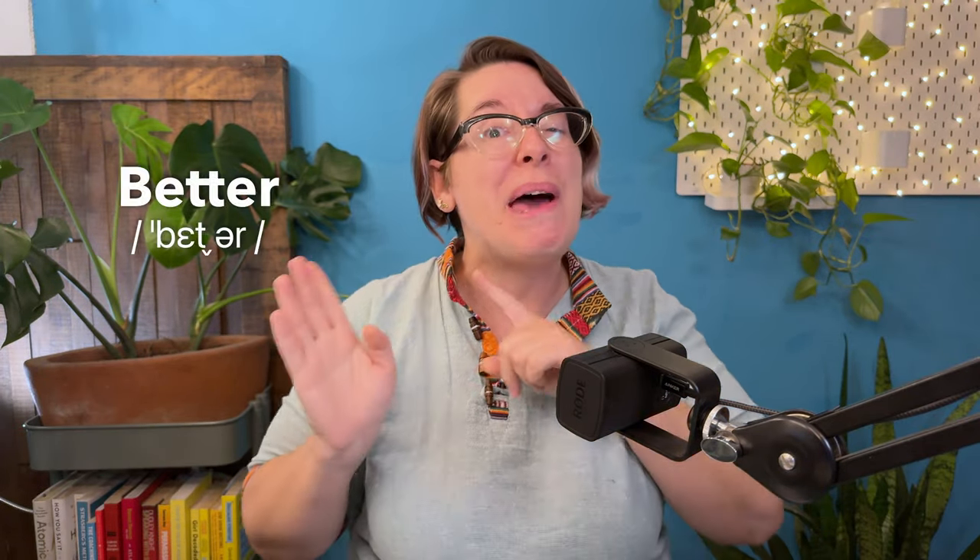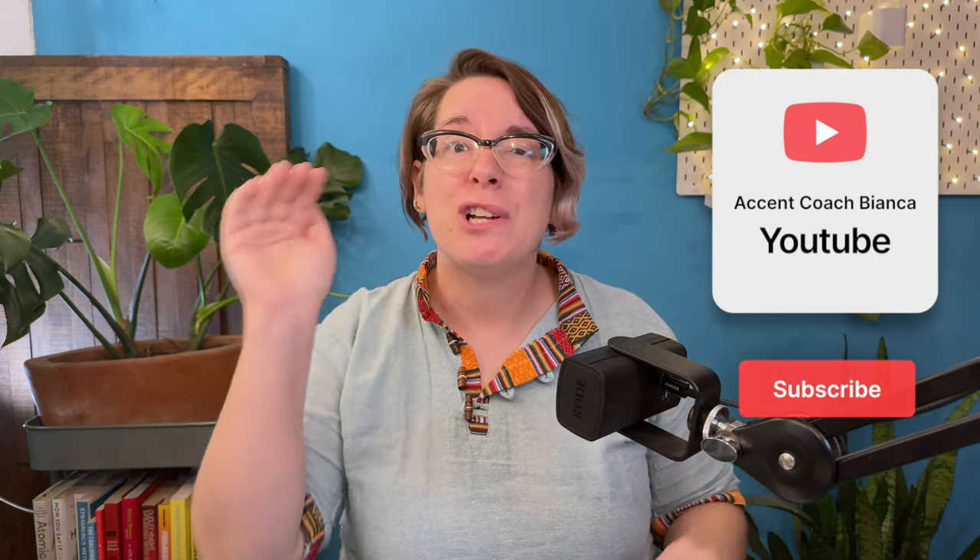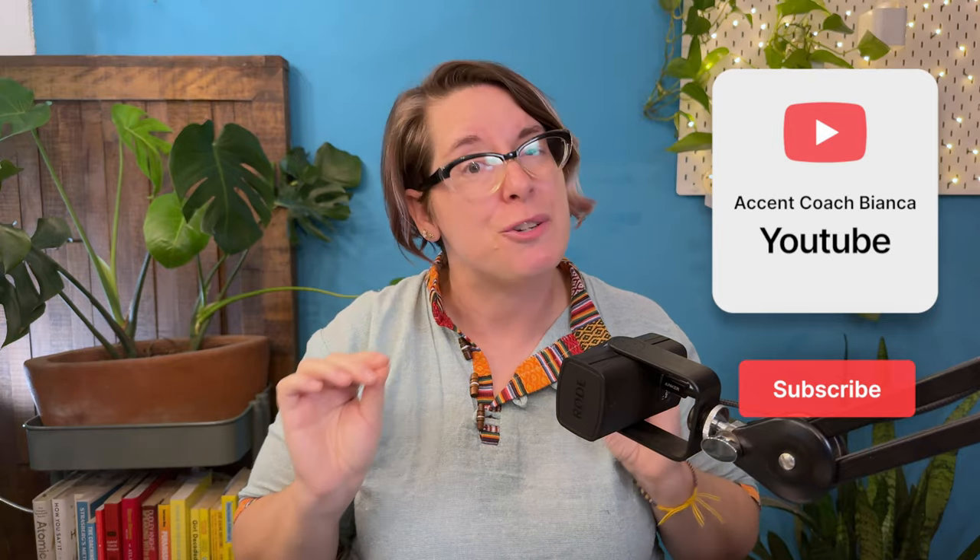And not only that, but I've got some extra special listening practice for you in case you need it, so that your words sound better, not badder. So hit that subscribe button for some very special high-level accent tips and tricks from me.